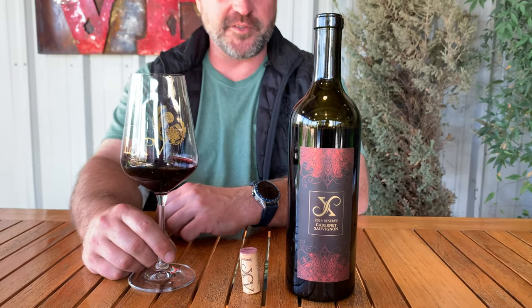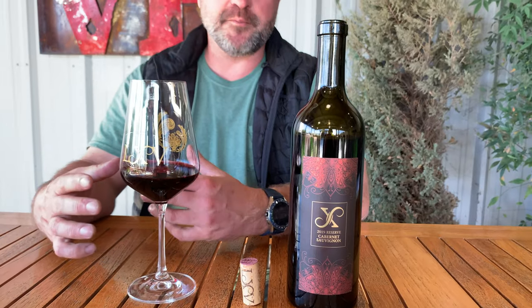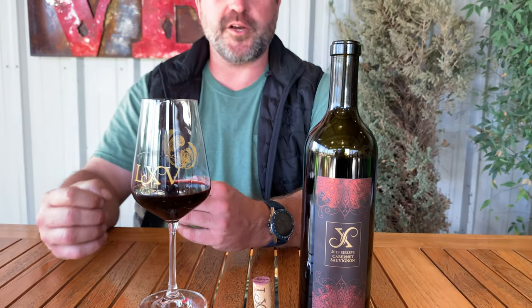Here talking about the 2019 LXV Reserve Cabernet. A lot of times this is a single vineyard expression wine, but in this case it's actually a blend of two of our favorite Westside Cabernet sites.